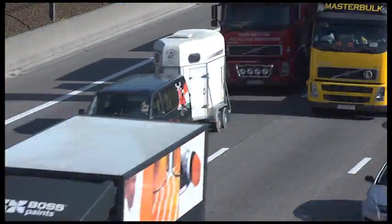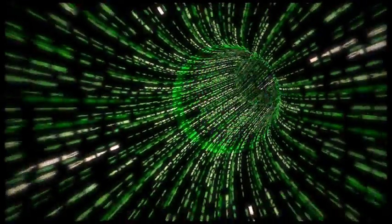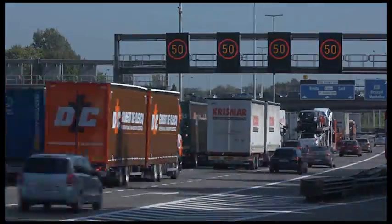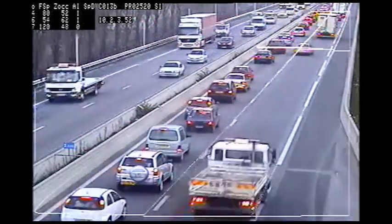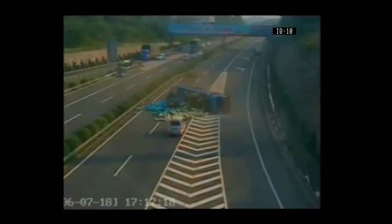Traffic is becoming more and more congested in all parts of the world. Based on accurate traffic flow information from video image processors, FLIR Intelligent Transportation Systems helps to keep highways safe. By detecting incidents and queues very fast, secondary accidents can be avoided.